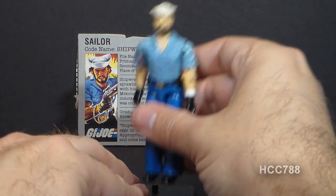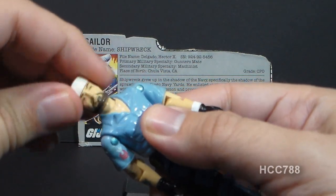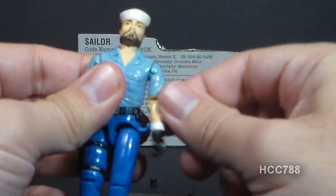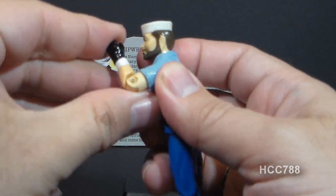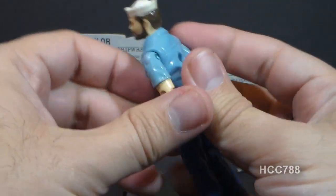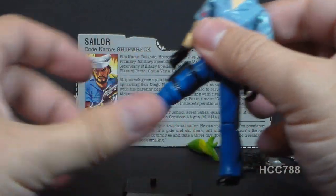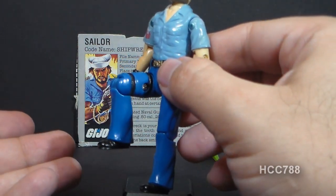Let's look at the articulation on Shipwreck. He had typical 1985 G.I. Joe articulation: he could turn his head left to right and look up and down on a ball joint; move his arm up at the shoulder; swivel at the shoulder all the way around; hinge at the elbow about 90 degrees; and swivel at the bicep. The figure was held together with a rubber O-ring that allowed torso movement. He could move his legs apart, move them at the hip about 90 degrees, and bend at the knee about 90 degrees.